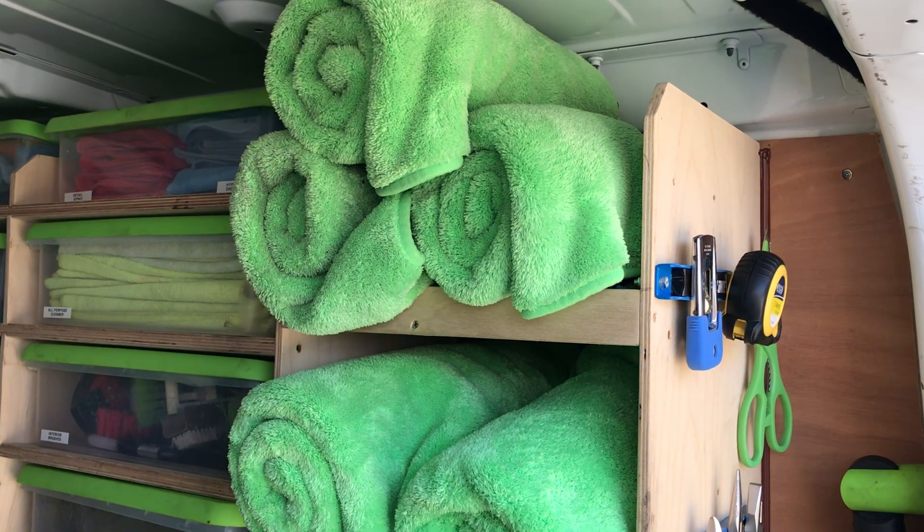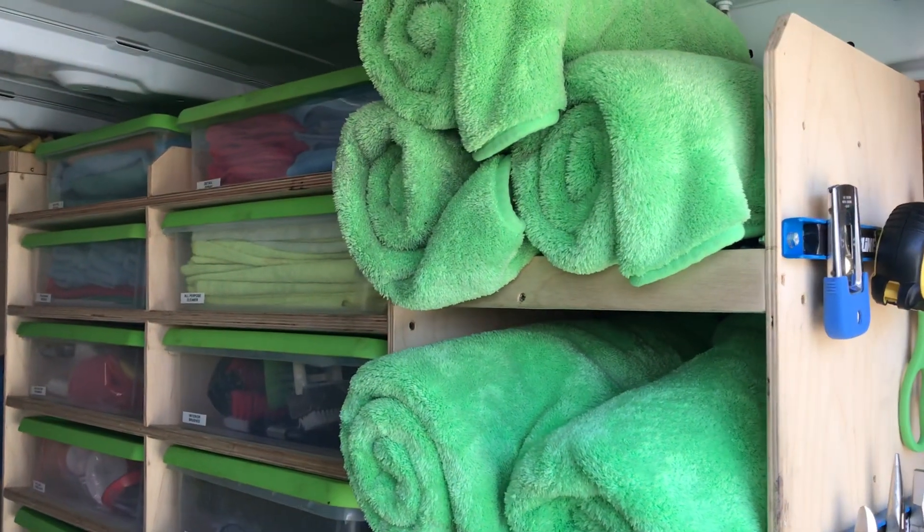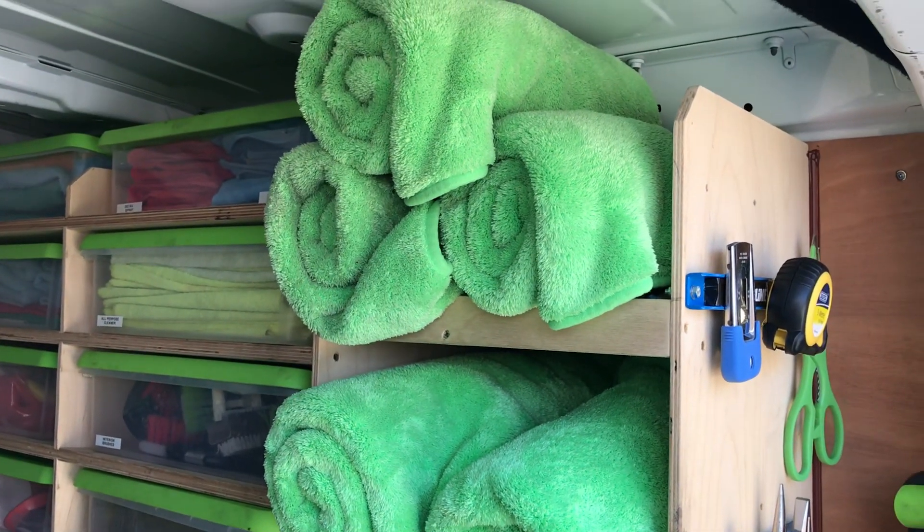They're really big, soak up a lot of water, very soft. Really good. I've tried a few different ones but these are the ones I've found the best and just keep buying them.